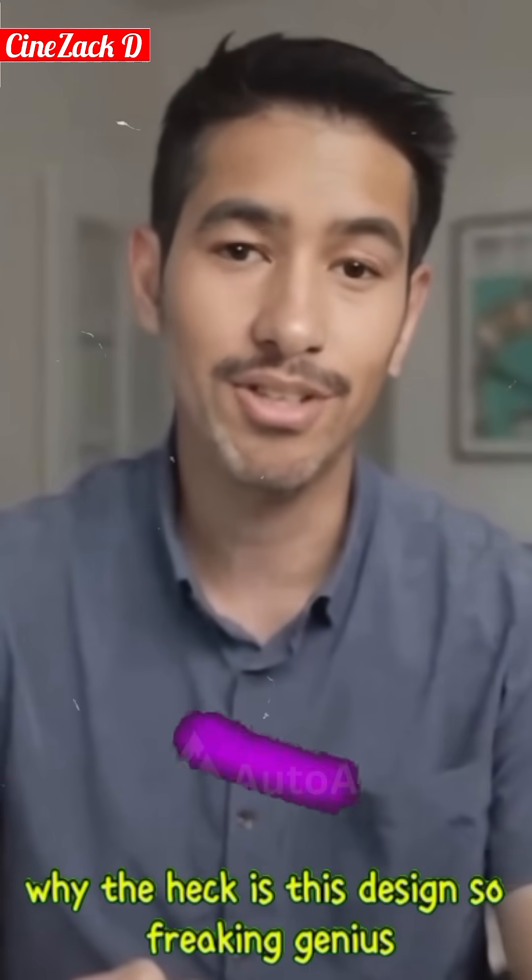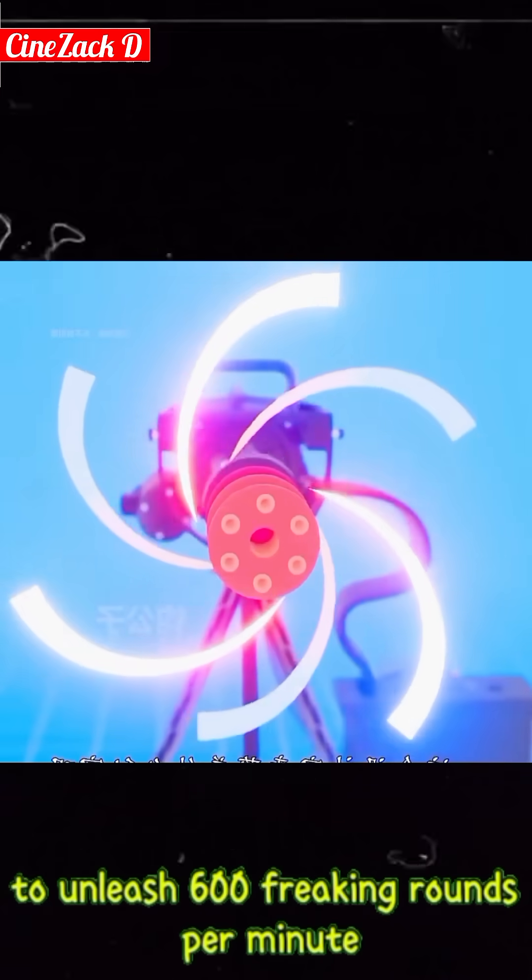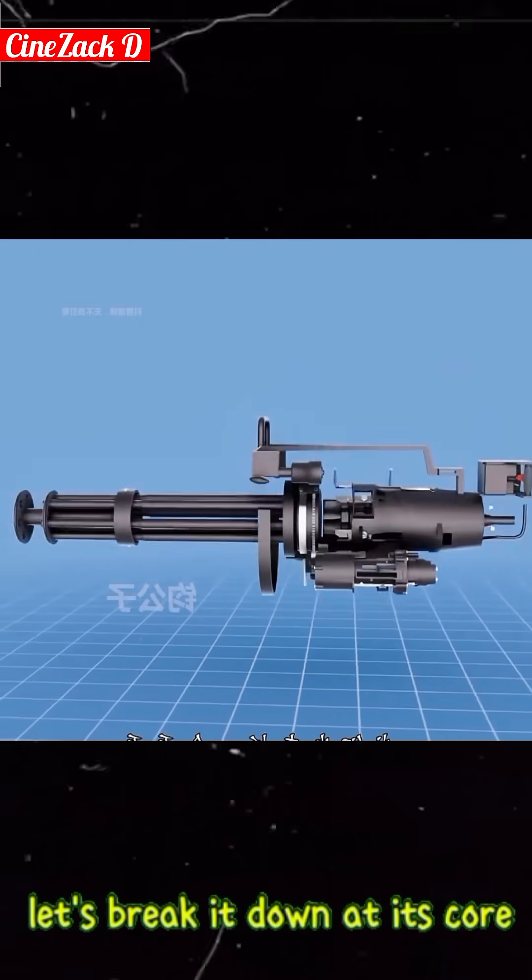Why is this design so freaking genius? Ever wondered what powers a modern firearm to unleash 600 rounds per minute? Let's break it down.